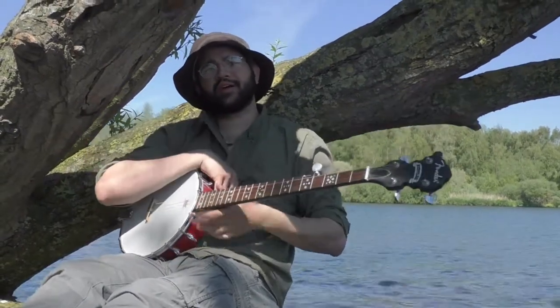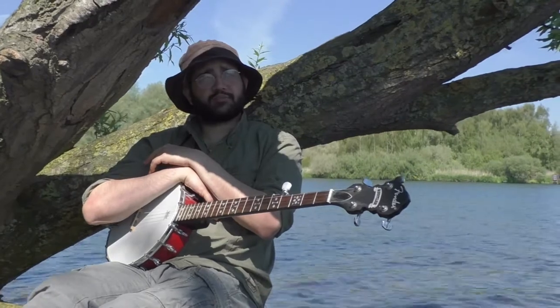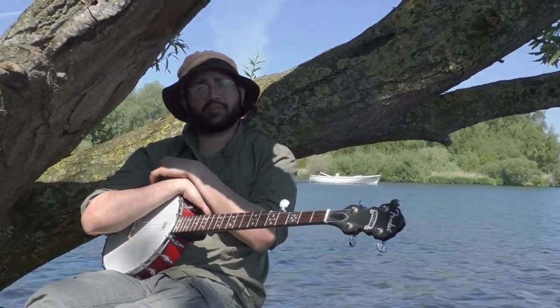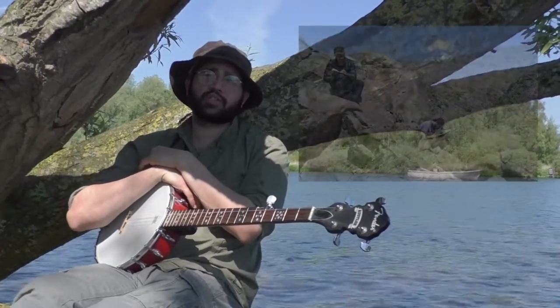Oh, hello there. Welcome to my swamp. It's been a pretty busy year for our project. As some of you may or may not know, we've actually been working together with our Pakistani colleagues to document rock carvings in the Karakoram Mountains.